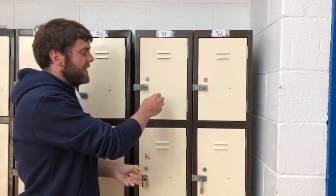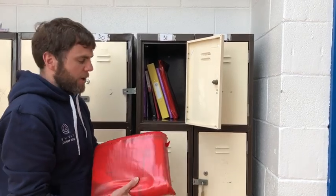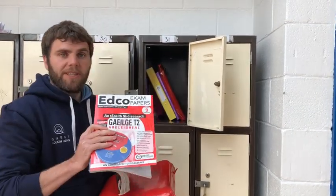Within your locker there is plenty of space to keep all your books. What some people like to do is keep them in folders, or some people just like to keep them loose like this.